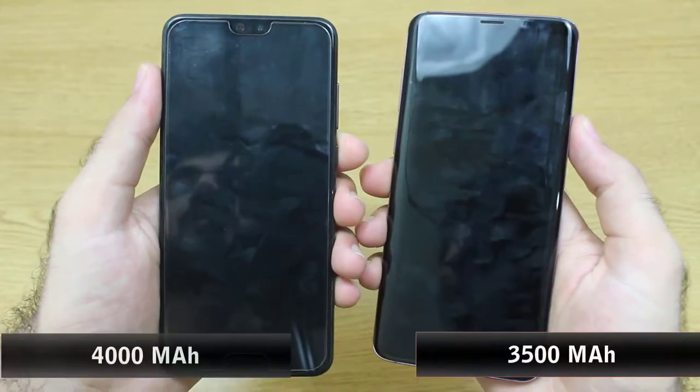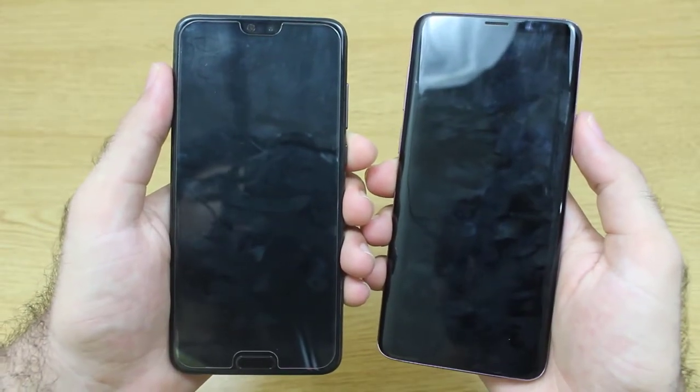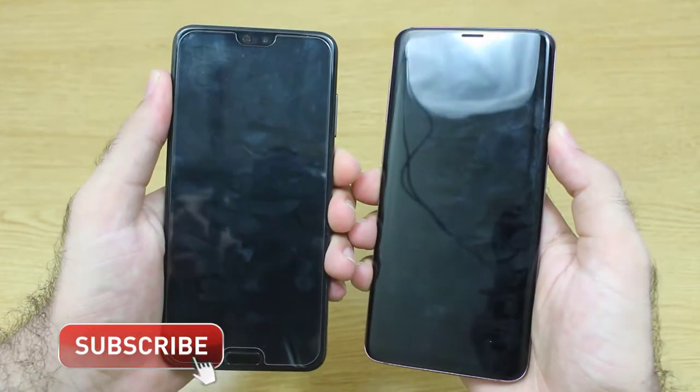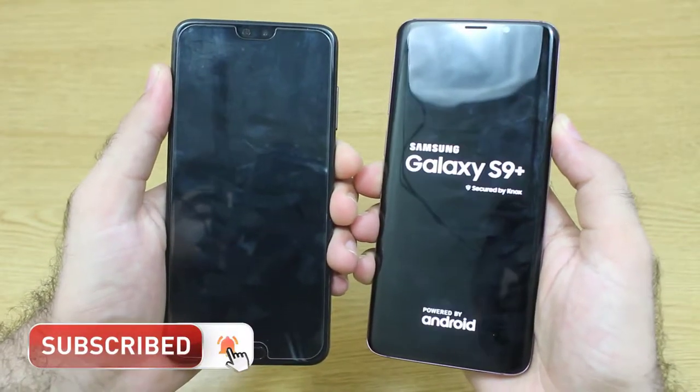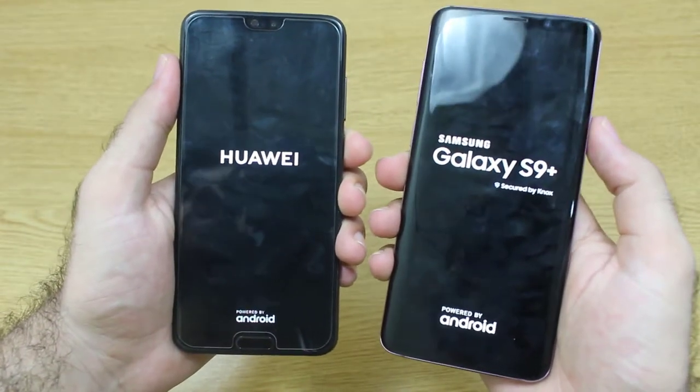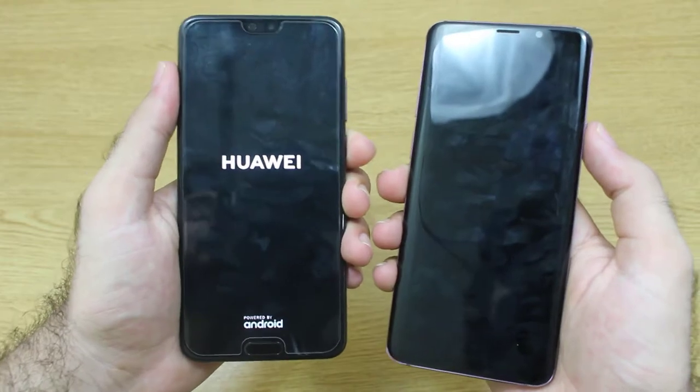Both smartphones are right now turned off and I am going to turn on both smartphones in exactly 3, 2 and 1. We are going to find out which one is going to edge out on the other one. As you can see here, the logo has appeared first on the Galaxy S9 Plus.